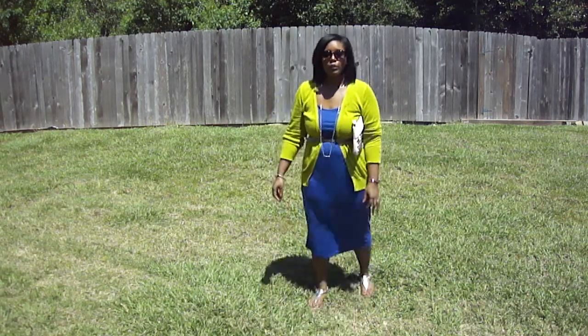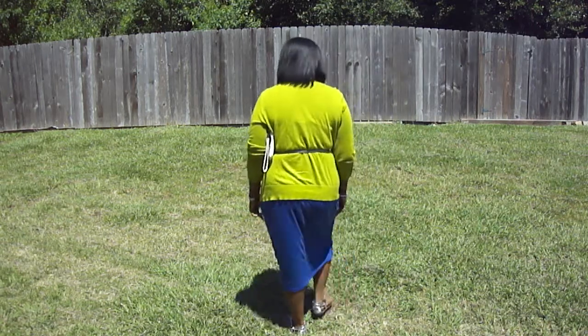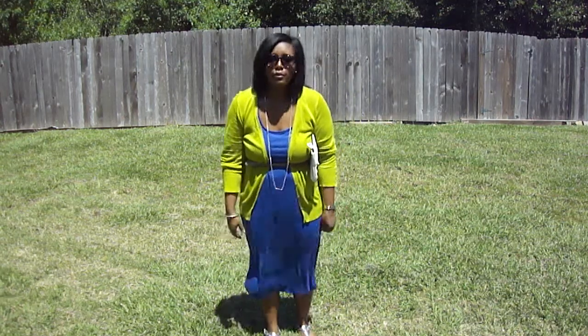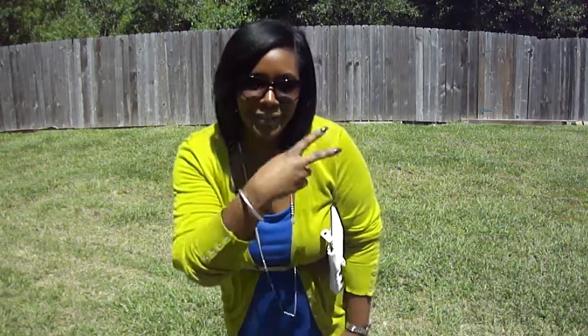Here is the fit. Hopefully you guys can see it. Very simple. The dress is like so comfortable — it's like wearing a t-shirt. But yeah, that's it. I hope you guys liked the outfit of the day, and I'll see y'all next one. Deuces.